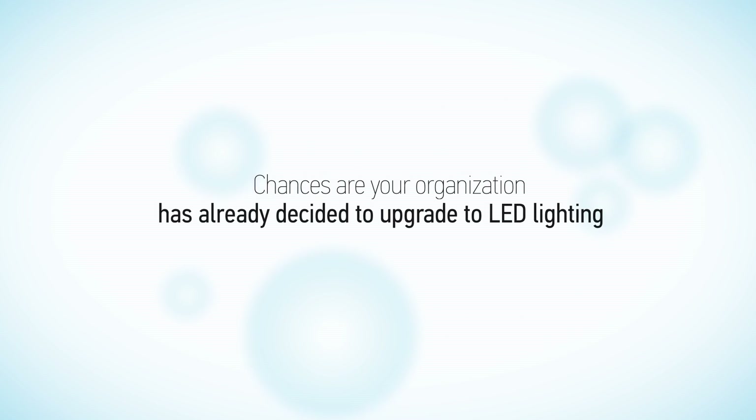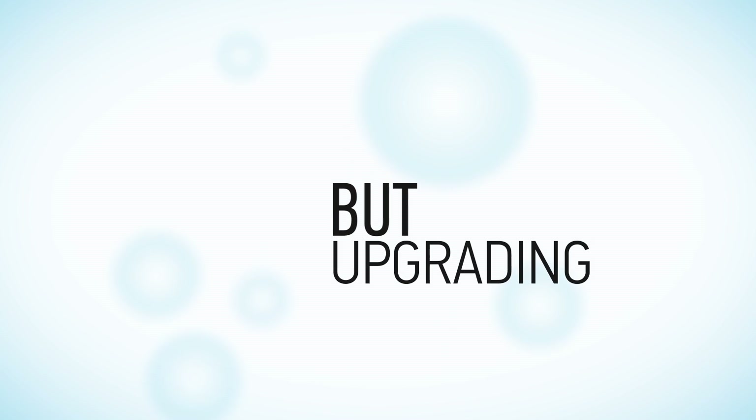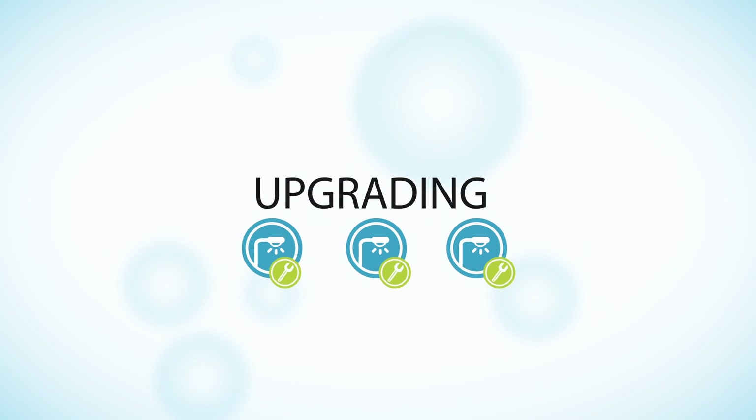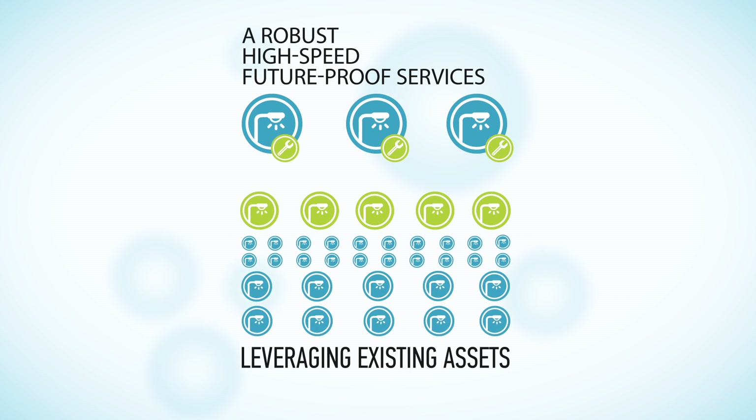Chances are your organization has already decided to upgrade to LED lighting. But upgrading can be more than just installing new light fixtures. It's an opportunity to implement a robust, high-speed, future-proof services platform leveraging existing assets.